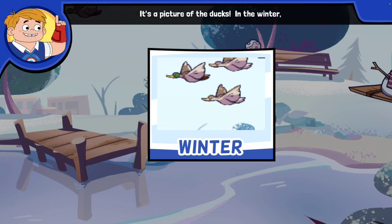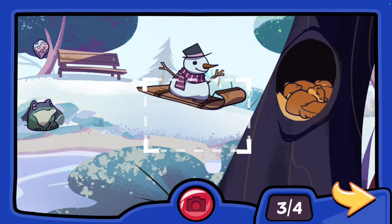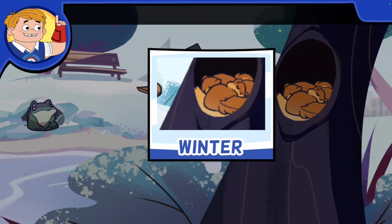It's a picture of the ducks. In the winter, ducks fly away to warmer places. The ducks will come back in the spring. It's a picture of the squirrels — in the winter, they stay warm in their homes.